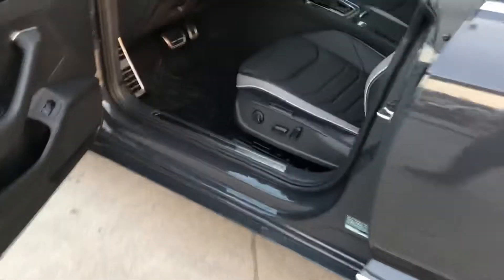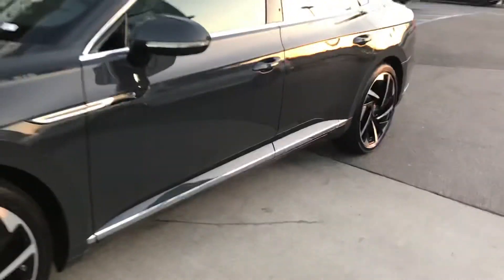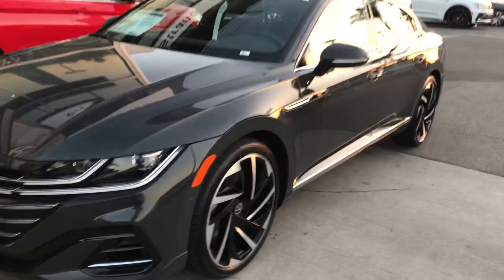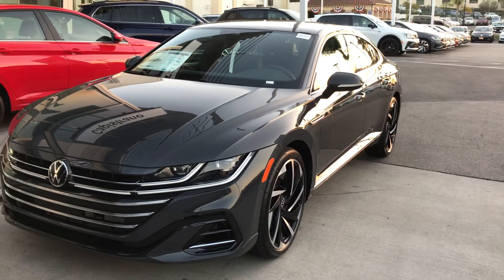Looking forward to talking to you and hopefully having you come down to look at this magnificent car. If you have any questions, feel free to call me at 951-440-6566. Once again, it's Niles at Capistrano Volkswagen. Have a good day, Victor.